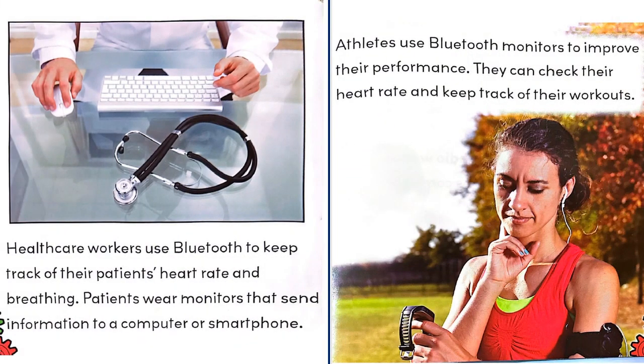Healthcare workers use Bluetooth to keep track of their patients' heart rate and breathing. Patients wear monitors that send information to a computer or smartphone. Athletes use Bluetooth monitors to improve their performance — they can check their heart rate and keep track of their workouts.